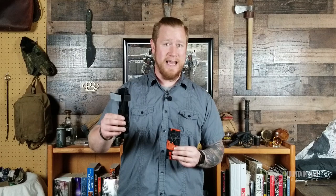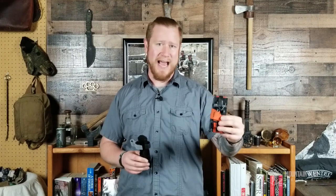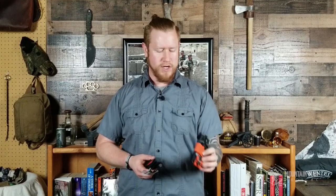Are you going to Afghanistan? Maybe this one will work better for you. Are you going to be just walking around Dallas, Texas, and maybe you just worry about getting jumped? This one might work for you. The Soft T-Wide is one of my personal favorites. I really enjoy this tourniquet.